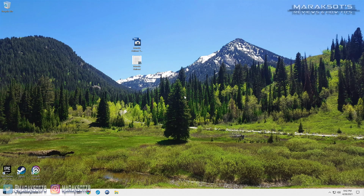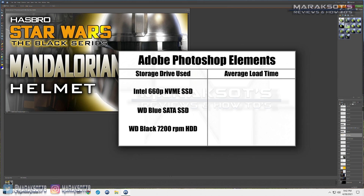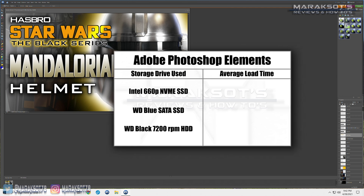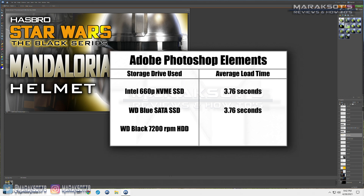For my first test, I loaded up a Photoshop document of the thumbnail from one of my most recent videos and found the Intel 660p NVMe drive and the Western Digital SATA SSD in a dead heat, both taking an average of 3.76 seconds to load the file. The mechanical hard drive came in a distant third place, taking an average of 8.2 seconds to load.